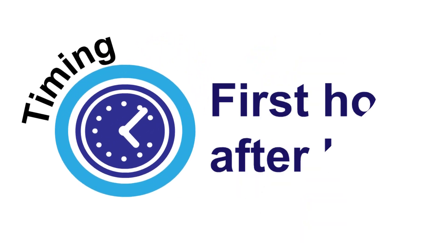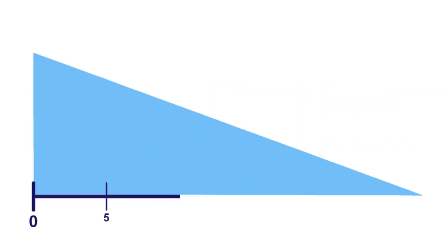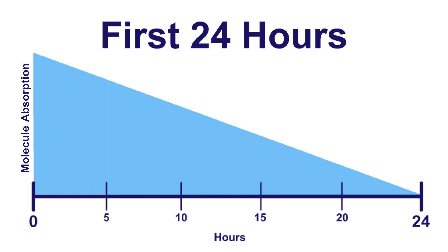It's very important to offer colostrum to calves within the first hour after birth, which can be a challenge. This graph illustrates the reason for this urgency. A calf's gastrointestinal tract is unique in that its ability to absorb large molecules only remains functioning for the first 24 hours after birth. The temporary absorption of large molecules, called immunoglobulins, is crucial for adequate transfer of passive immunity from the dam to the calf.